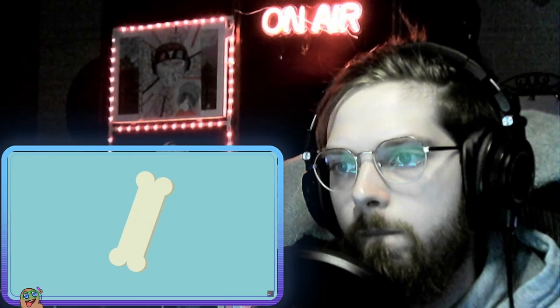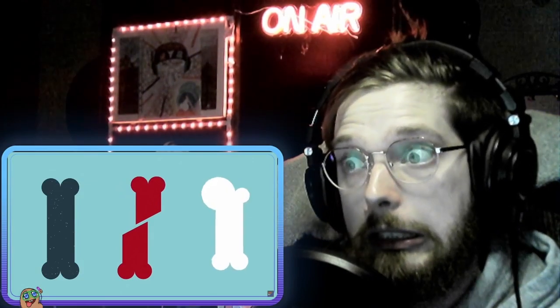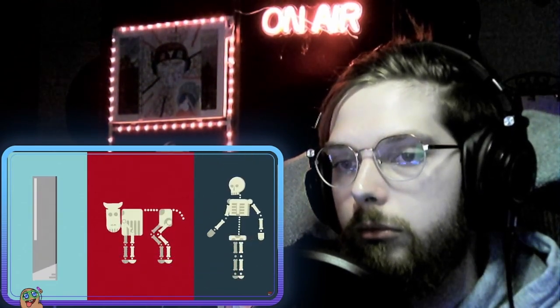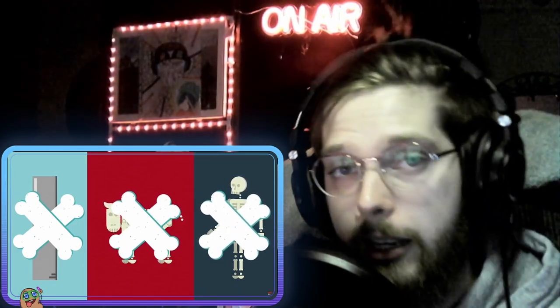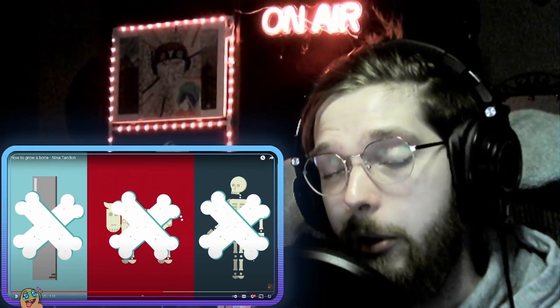When bones do break, your body has an amazing ability to reconstruct the injured bone. Certain situations like cancer removal, traumatic accidents, and genetic defects exceed the body's natural ability for repair. Historical solutions have included filling in the resulting holes with metal, animal bones, or pieces of bone from human donors, but none of these are optimal as they can cause infections or be rejected by the immune system.